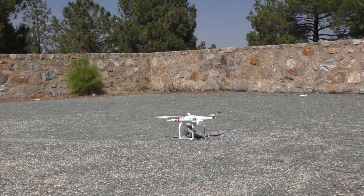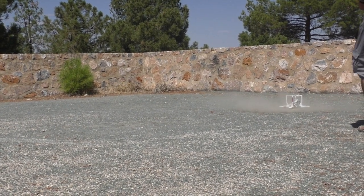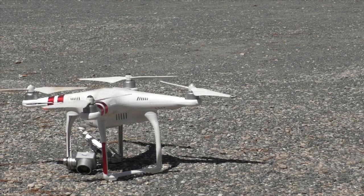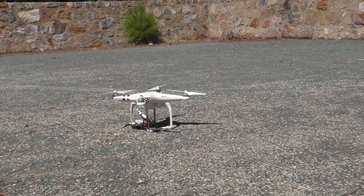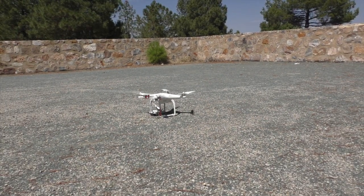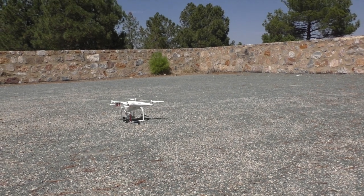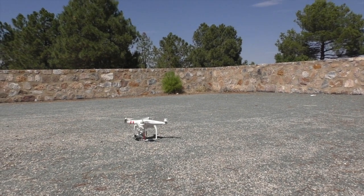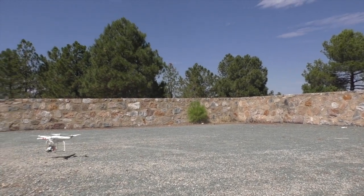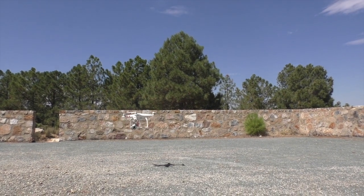We took it back to the car park just to see if it's still flyable. After the second hit, believe it or not, it took off — even with the camera hanging. Obviously the camera had disconnected itself so we couldn't see what was happening, but it actually took off with a bent arm and the camera hanging off. Props still alright. Pretty amazing.